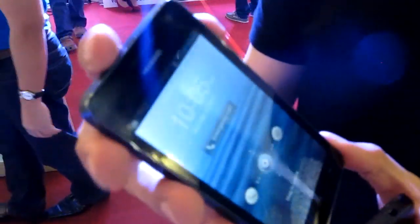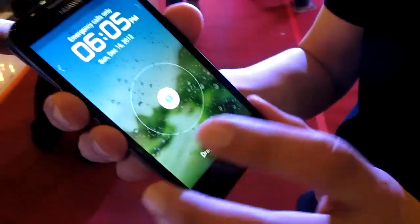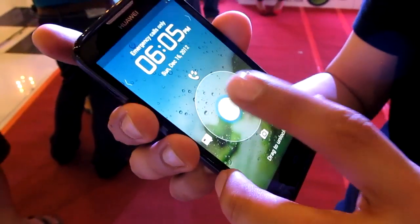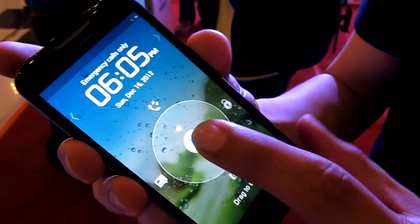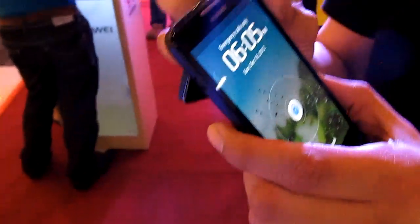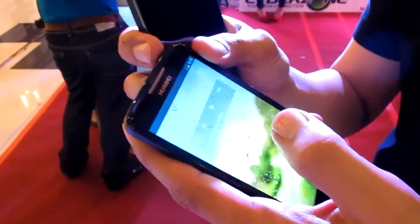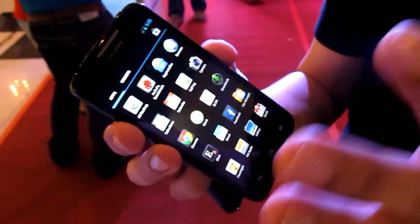The G600 also offers DTS sound technology. The UI is customized just like the D1 Quad XL — user-friendly with swipe shortcuts. Unlike others which just do swipe to unlock, Huawei lets you go directly to make a call or directly to the camera. They also detect signal very quickly.